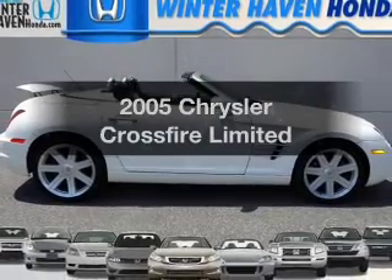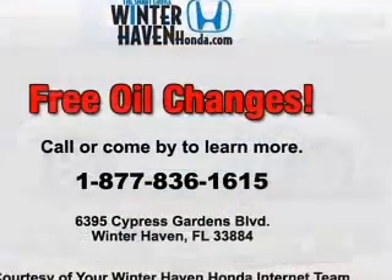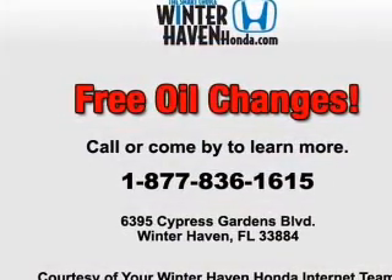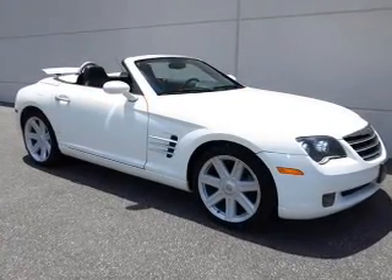Imagine yourself in this 2005 Chrysler Crossfire. If you're looking for an automobile with great attributes, look no further. With a solid six-cylinder engine, the powertrain includes rear-wheel drive that responds smoothly to its automatic transmission.